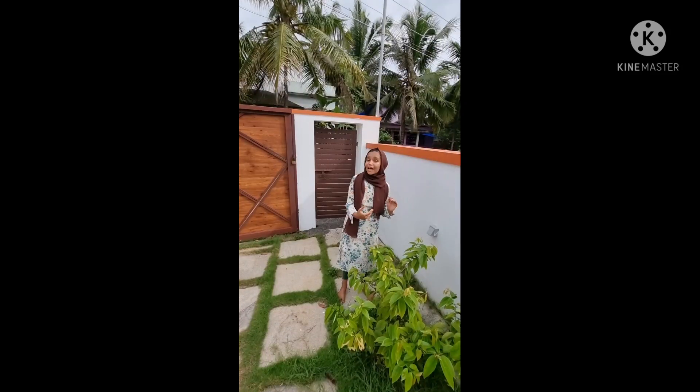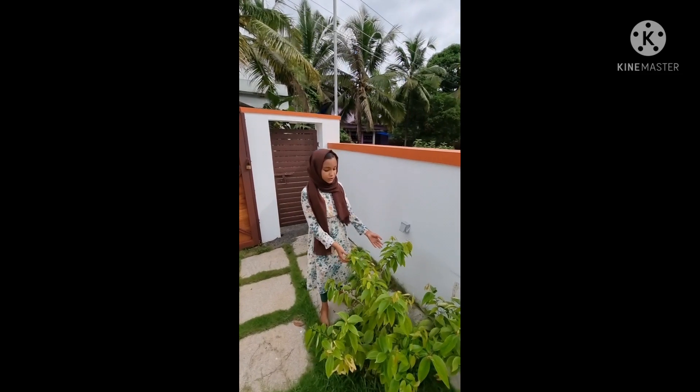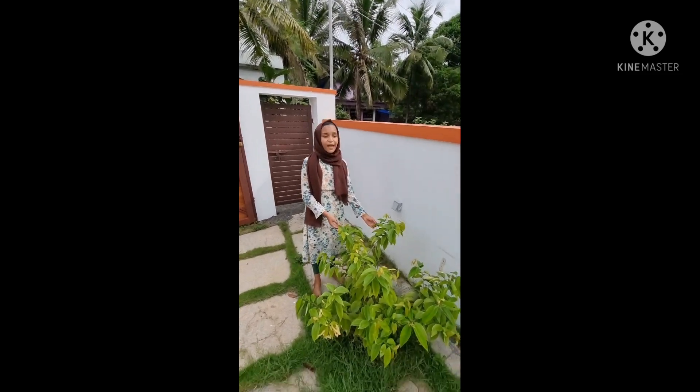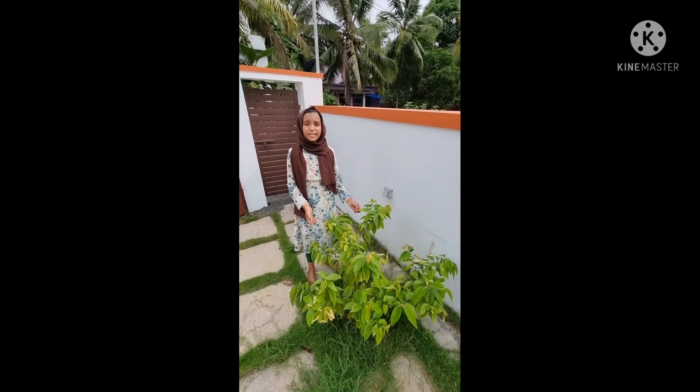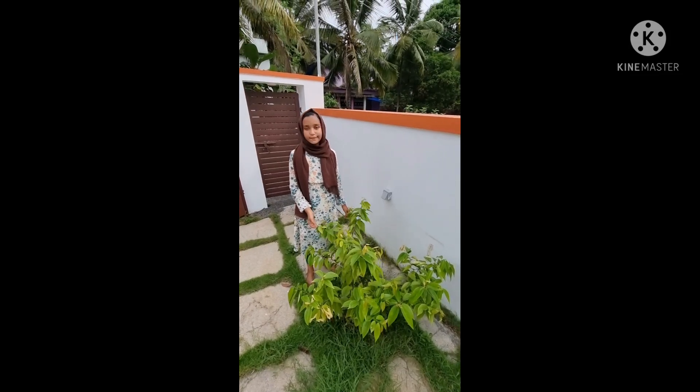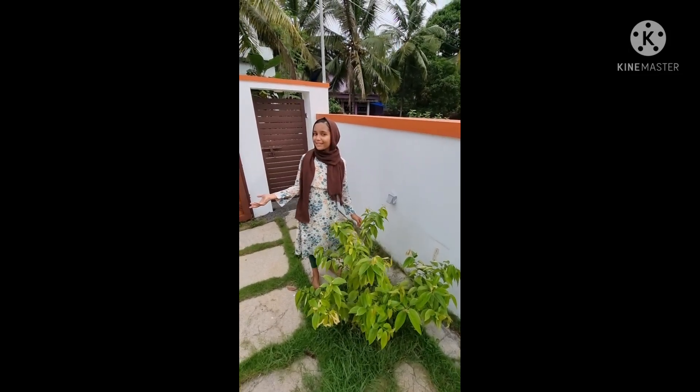Asalaamu Alaikum! Hi guys, welcome to Neta's World. Today's vlog is about some plants we had planted in our house. Please subscribe to Neta's World. I am going to introduce you all to blueberry fruit. We had planted it before 6 months. Hope it will give us fruit next year, and I love blueberries.